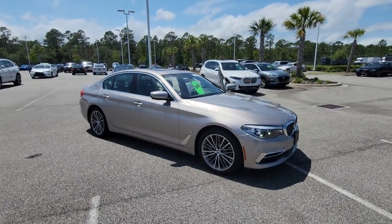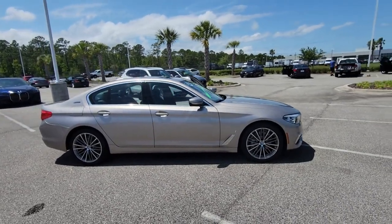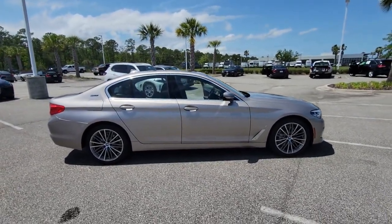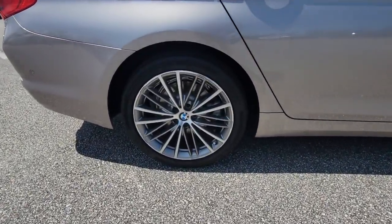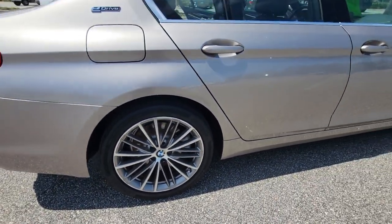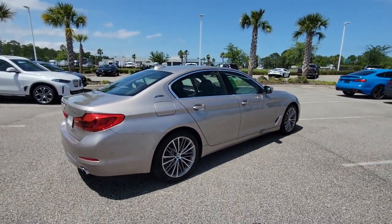You will be amazed by this 2019 BMW 530e. With less than 30,000 miles on the odometer, this vehicle provides excellent value. The 530e delivers hybrid efficiency, powerful performance, sport sedan handling, and all the refinements of a luxury automobile.